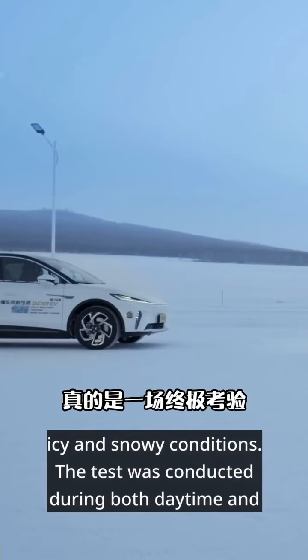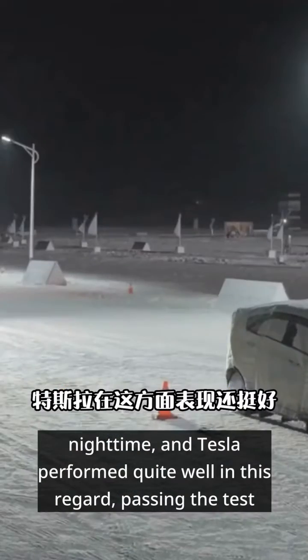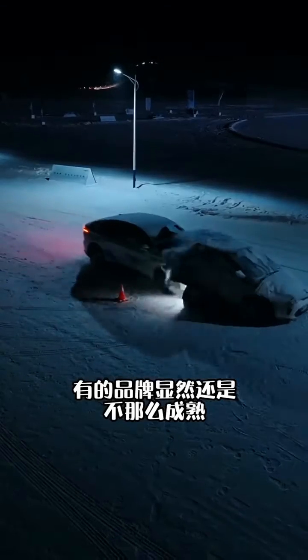Autopilot is truly the ultimate test in icy and snowy conditions. The test was conducted during both daytime and nighttime, and Tesla performed quite well in this regard, passing the test perfectly. Some brands obviously were not as successful.